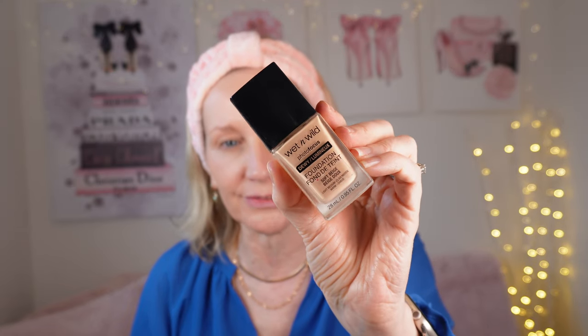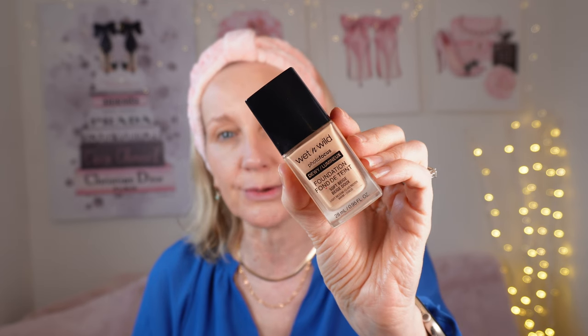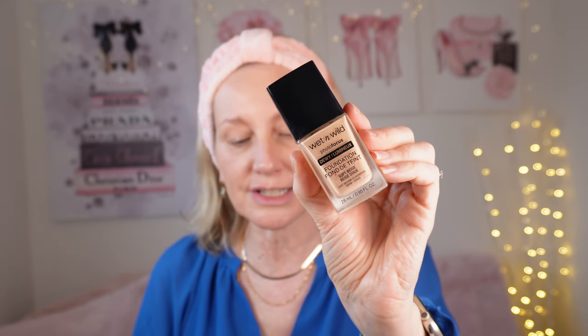Now I'm going to do my foundation. The foundation that I absolutely adore right now and I tell everybody about is the Wet and Wild Dewy Photo Focus. This is the dewy formulation — they also do a matte. I'm in the shade Soft Beige. It is such a lovely foundation. It's got a little plastic doe foot and it does come out quite quickly so be careful with that. I'm going to use my fingers today just to spread it on my face.